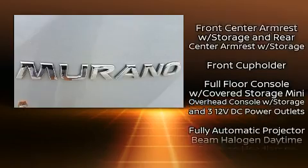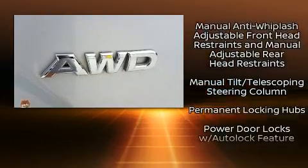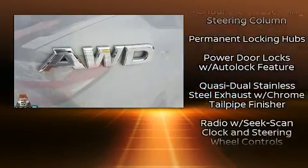Nissan ensures the safety and security of its passengers with equipment such as head curtain airbags, anti-whiplash front head restraints, and four-wheel disc brakes with ABS.